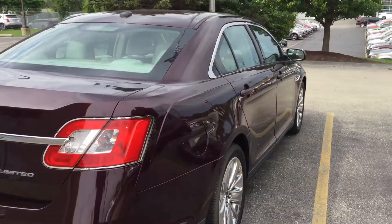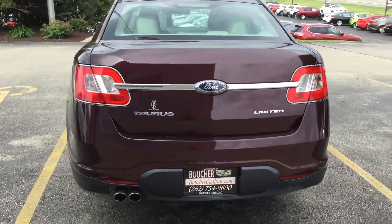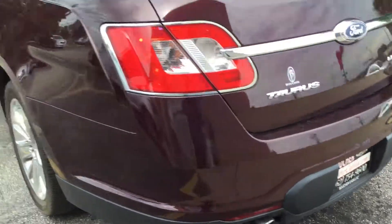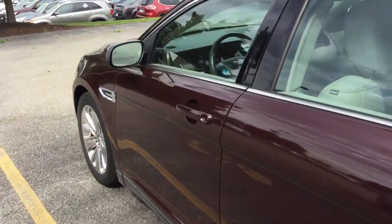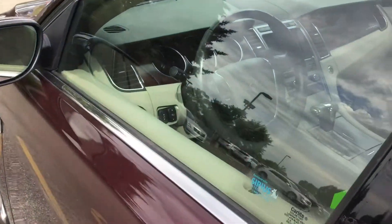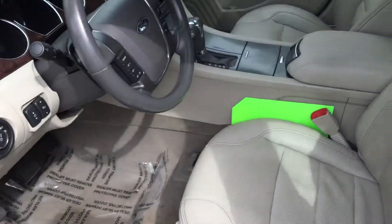This is the Ford Taurus Limited, as you can see from the back, and you do have the backup sensors. Nice clean exterior. Our vehicles come with a Carfax report and have been checked by our certified technicians — they go through a 72-point inspection to make sure the vehicle is safe for you and your loved ones.